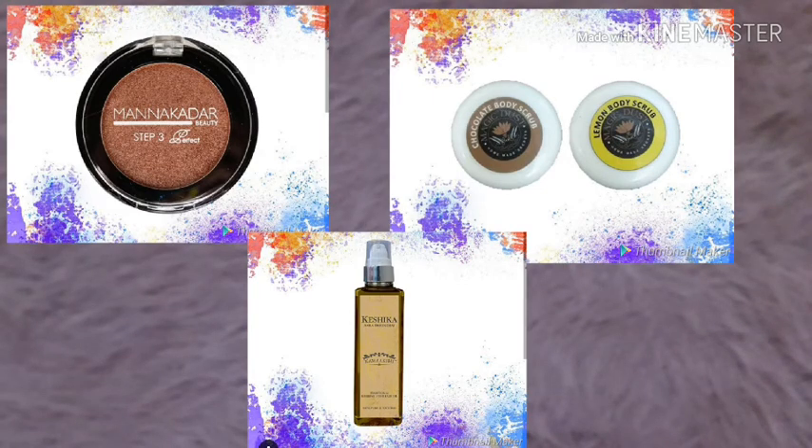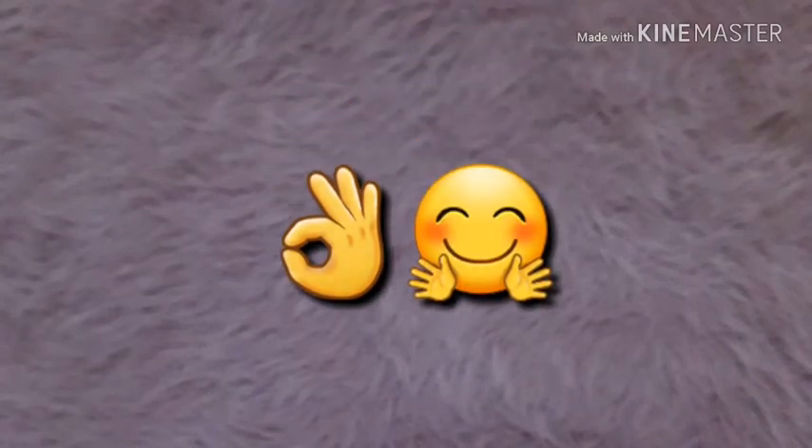These are all five products in this Elish box and this box is highly appreciative — I like every month's Elish box. If you want to order it, the link will be in the description box. You can purchase it there, and if you have any problems you can order through Paytm or any other option they provide.